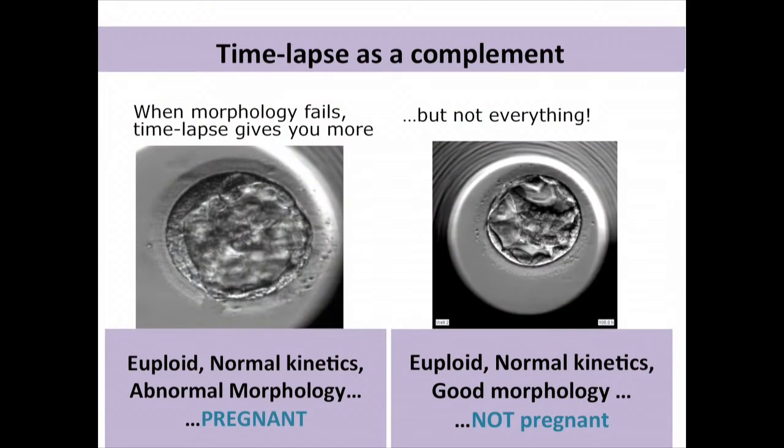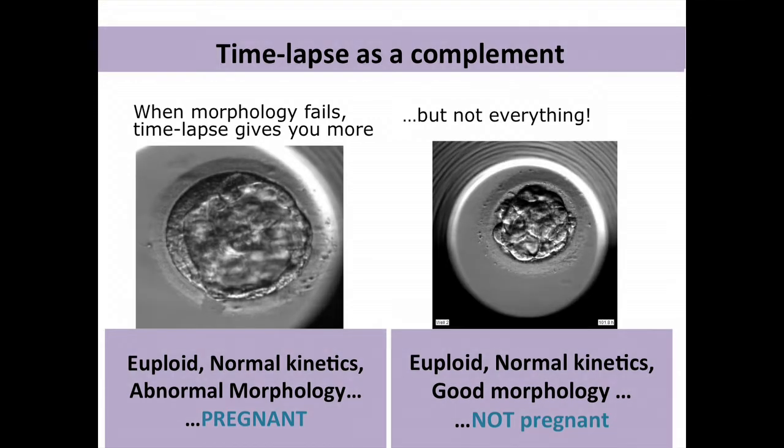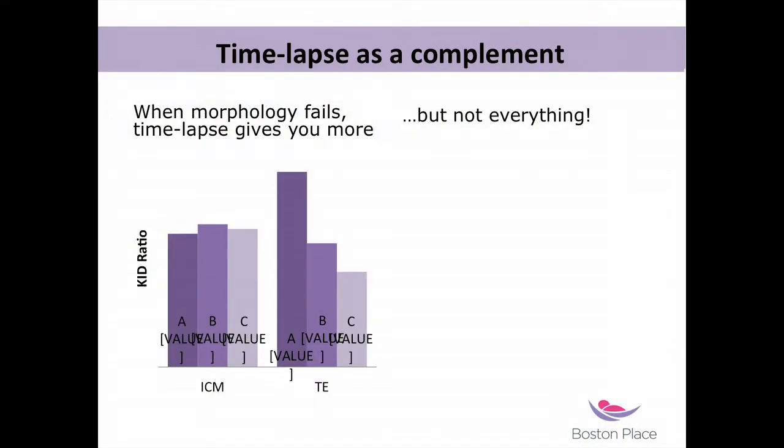But when morphology fails, time-lapse gives you more. Sometimes you see a euploid embryo with normal kinetics but abnormal morphology that results in pregnancy. Our CEC embryo — which extruded a considerable amount — is a live birth today. On the other hand, you have embryos that are euploid with normal kinetics and good morphology, and still the patient didn't get pregnant. Looking at our data by trophectoderm grade — A, B, C — even C-grade embryos had a 20% implantation rate. So clearly morphology doesn't have the full picture.